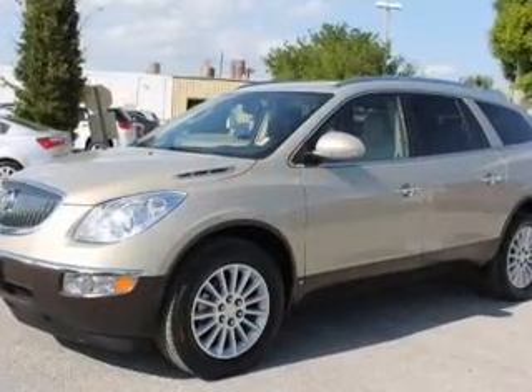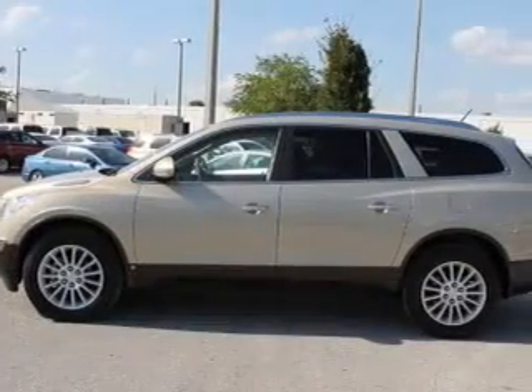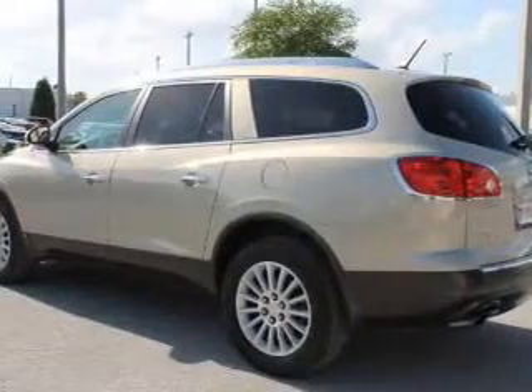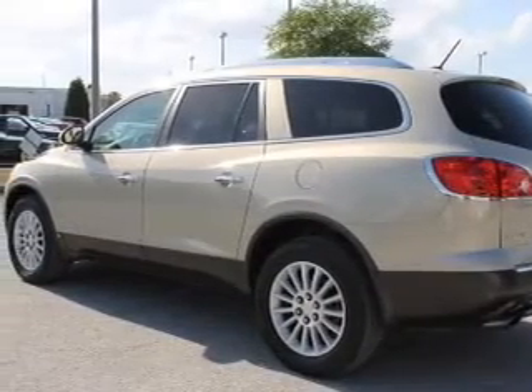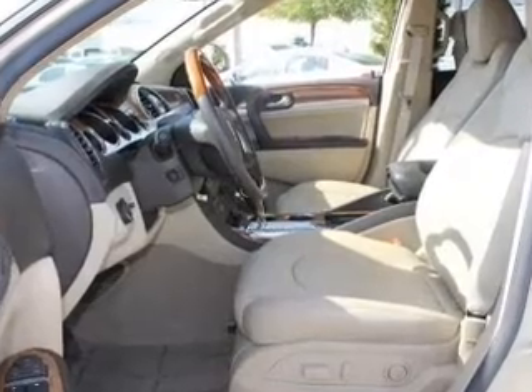Reach your destination effortlessly with GPS navigation. Premium wheels give a more luxurious look. You will appreciate the safety feature of anti-lock brakes. Heated seats are a desirable comfort feature. Let the outside in with the power convertible roof, and memory settings are one of many features.